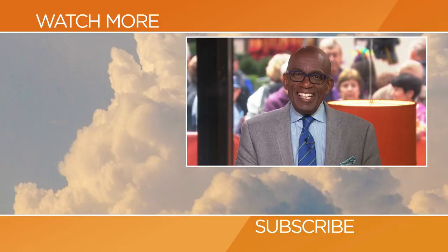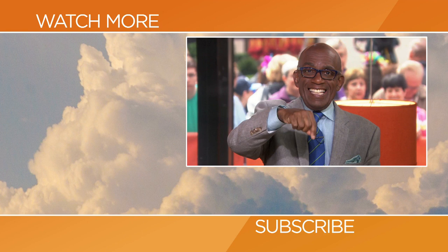You can find Joy's recipes at today.com/food. Thanks for checking out our YouTube channel — subscribe by clicking that button down there and click on any of the videos over here to watch the latest interviews, show highlights, and digital exclusives.